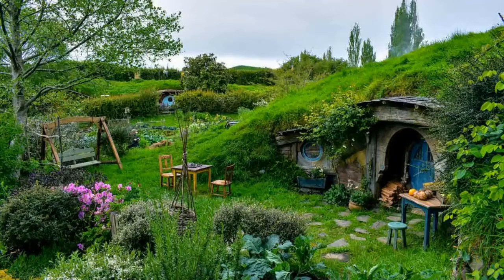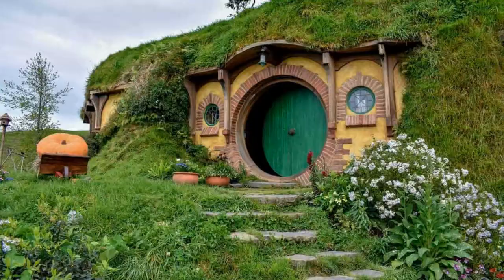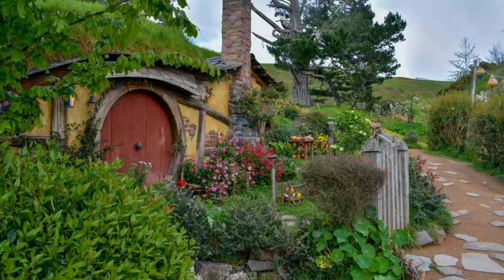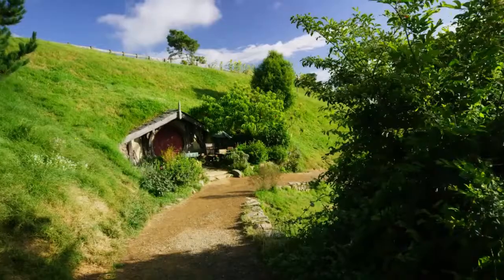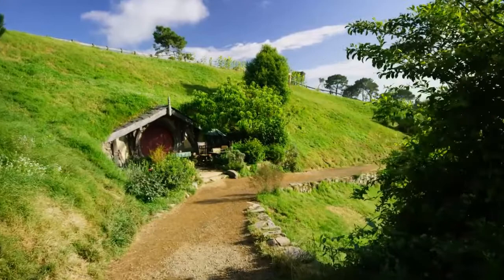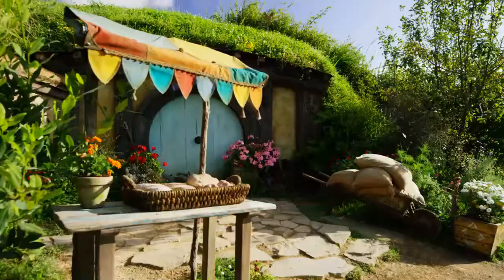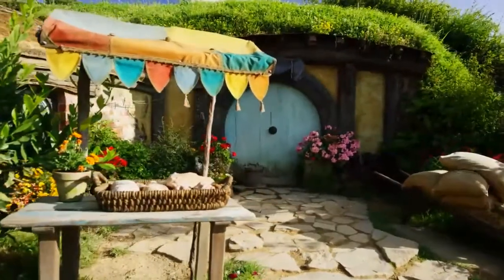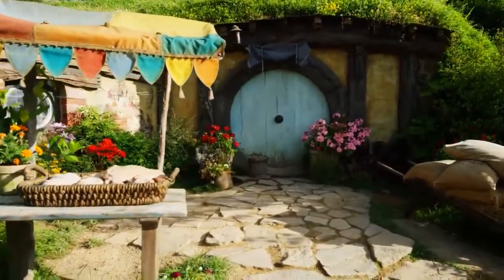How can you tell which Hobbits are richer? The lower down the hill a Hobbit lives, the poorer they are — that's why Bag End sits at the very top of the hill. The detailed exterior decorations of each hole depict the occupation of the Hobbit who lives inside. You will find beekeepers and loggers, and the smell of fresh bread wafts as you walk past the baker's house.